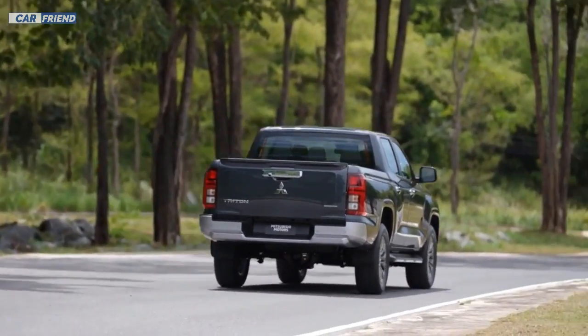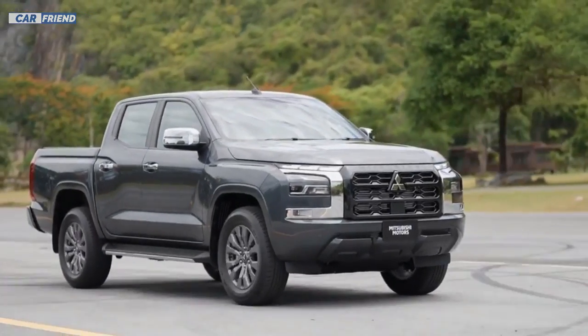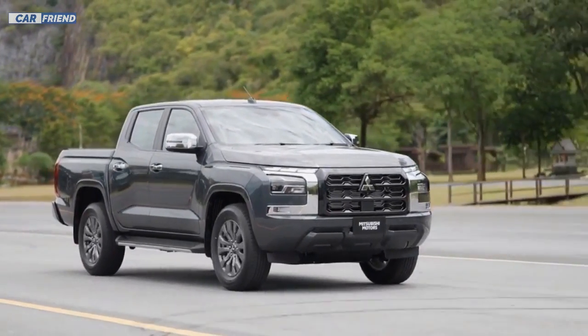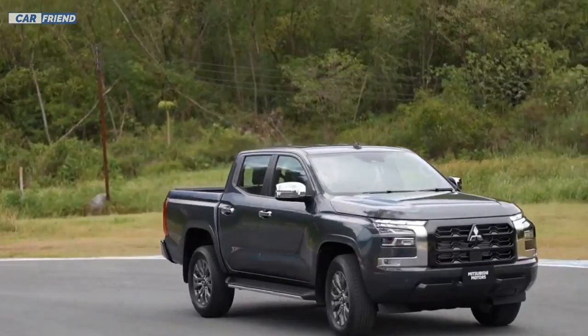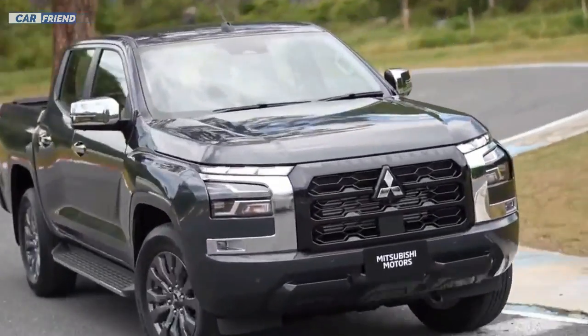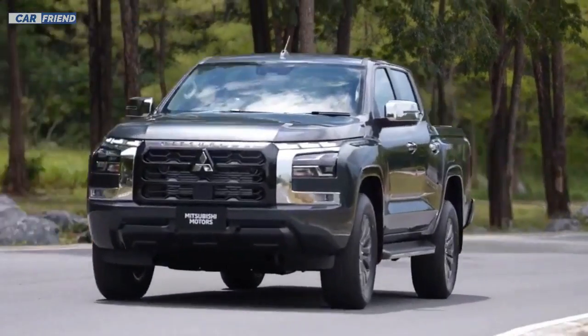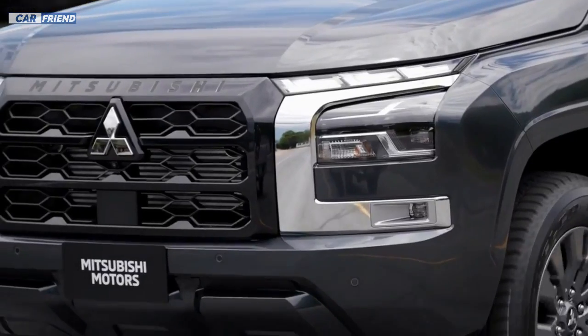The new Triton 2024 is already available for sale in Thailand and will be gradually introduced in other ASEAN regions and Oceania, before arriving in Japan in early 2024. This is the first time the Triton has been launched in Japan in 12 years, which makes this launch even more special.